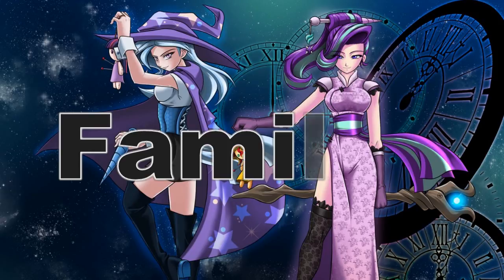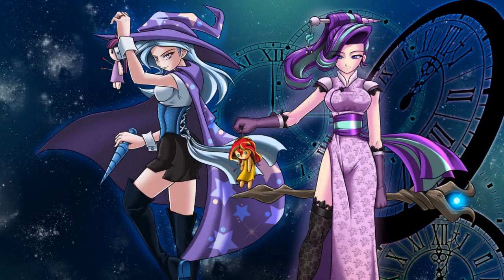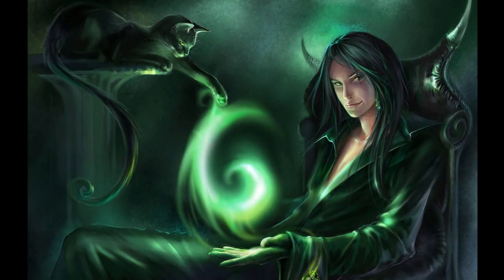Now on to the familiar. I'm just going to scratch the surface with this because it really is worthy of a video onto itself. There are so many great things you can do with a familiar — feats you can use to get amazing magical creatures, you can add Eidolon evolutions, you can just go nuts. But this video is about the basics. Your familiar is a small animal — and by small I don't mean the small size category, it's just not very big.